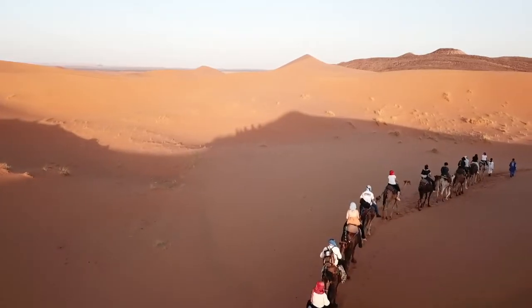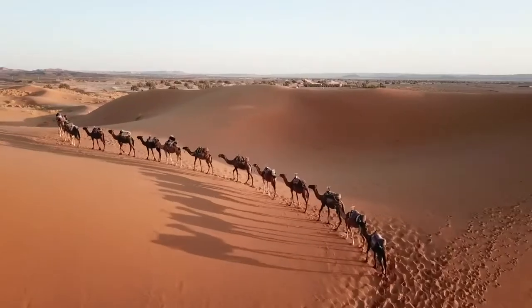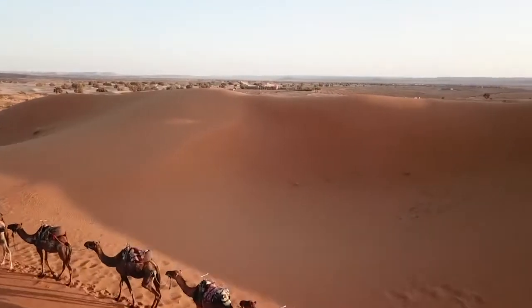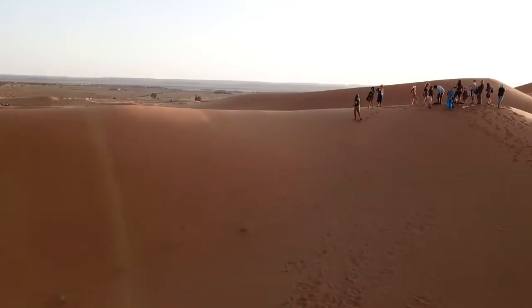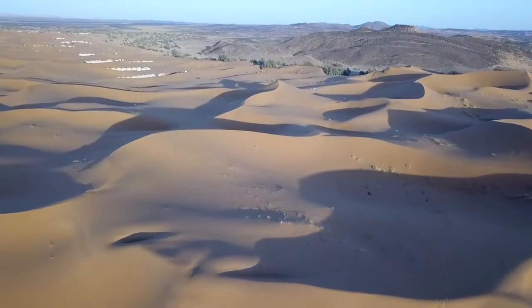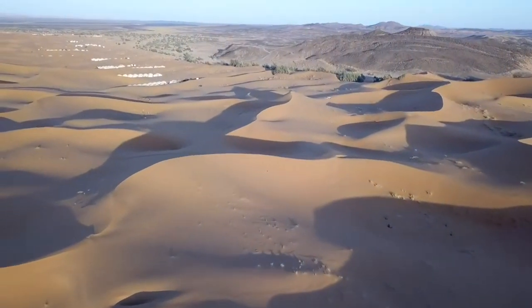The best time of the year to visit Merzouga is in spring between the months of March and May, or in fall between the months of September and November. During these periods, the weather isn't too hot and you'll be able to enjoy your time within the desert far more.